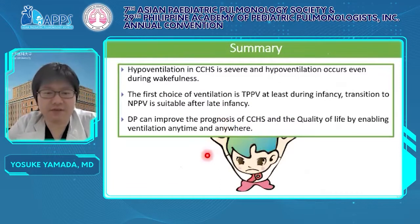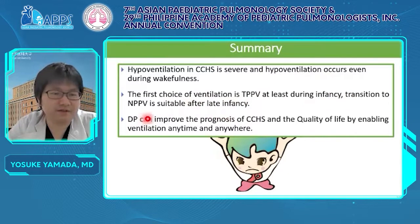I would like to finish with this summary. First, respiratory findings from the respiratory dock show that hypoventilation in CCHS is severe and occurs even during wakefulness. The principles of management: the first choice of ventilation is TPPV at least during infancy, and transition to NPPV is suitable after late infancy with caution. Finally, diaphragm pacing can improve the prognosis of CCHS by improving hypoventilation and quality of life by enabling ventilation anytime and anywhere.